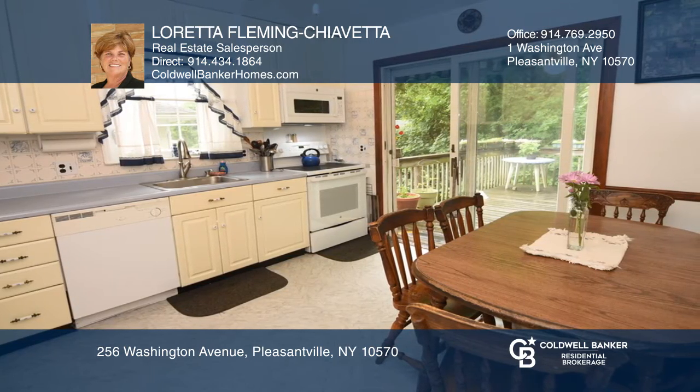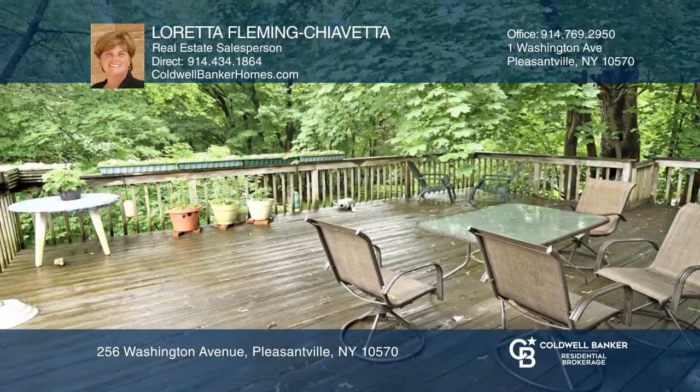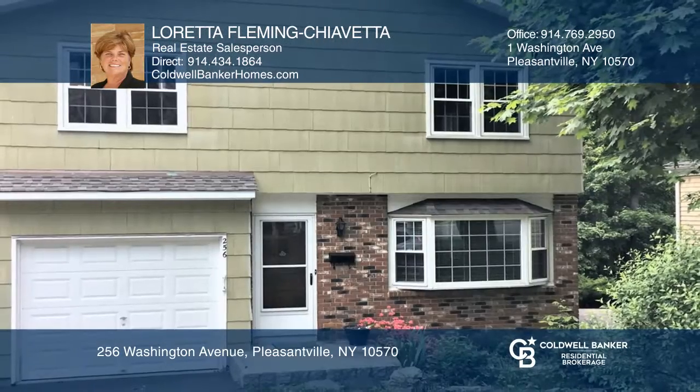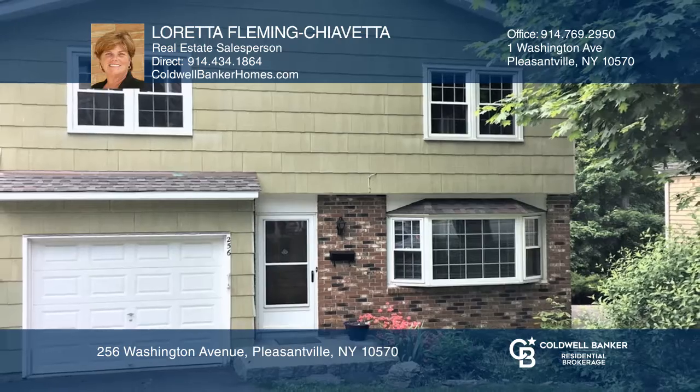And a half bath, a basement bonus room, and more. 2019 taxes were successfully grieved — 2020 taxes will be almost a third less than in 2019. Call Loretta Fleming Chevetta today for a private showing.